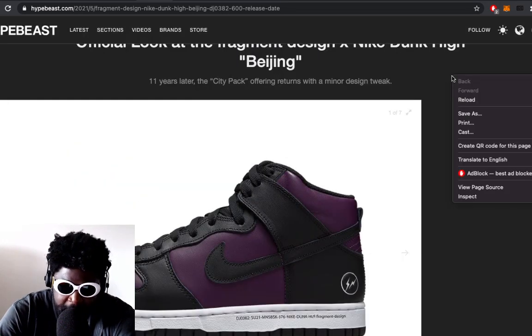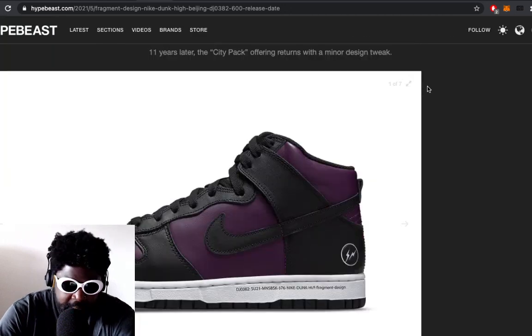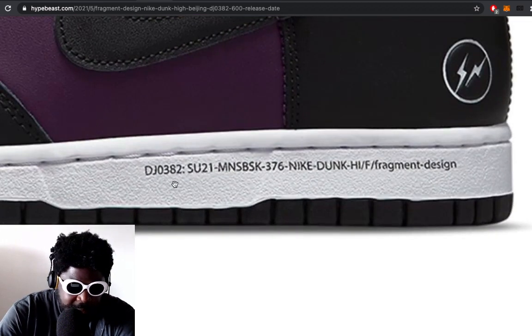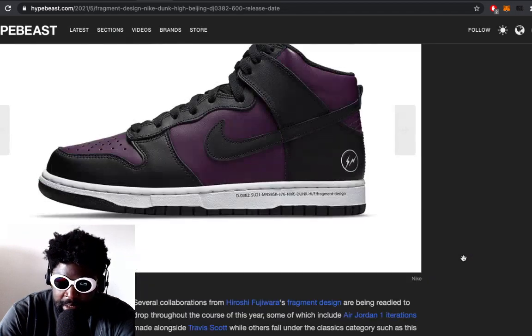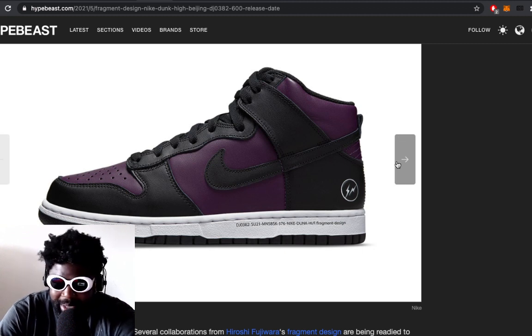I'm a big Hiroshi Fujiwara fanboy, so anything he does I'm automatically a fan of. I do like the colorway and the application of it on this dunk — the little branding on the outside with the model number, Hiroshi Fujiwara's signature, and the double thunderbolt towards the back of the heel. Those kinds of details — the logo on the side, the changed tongue labeling — are always going to add to the resale value.